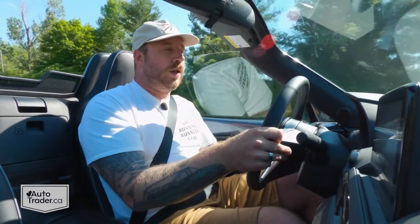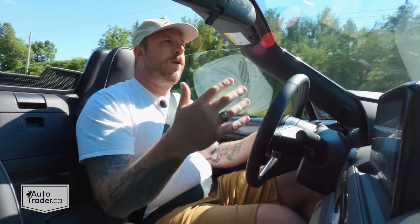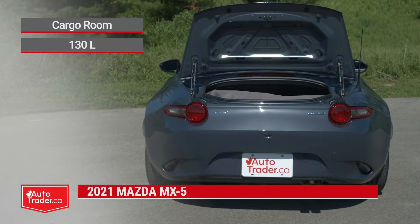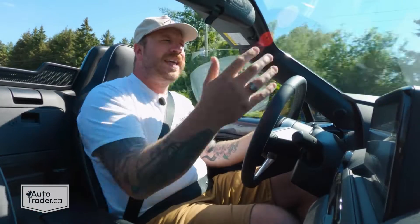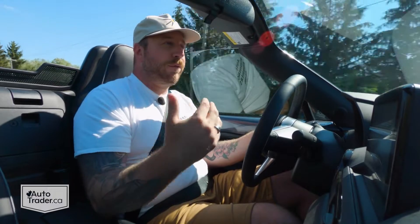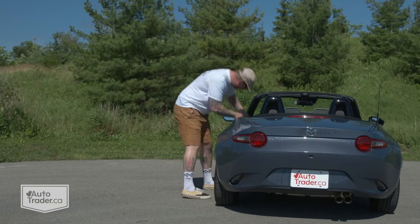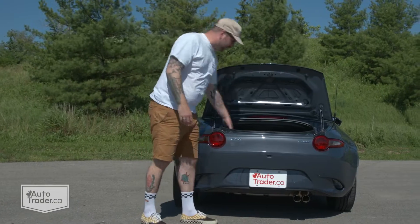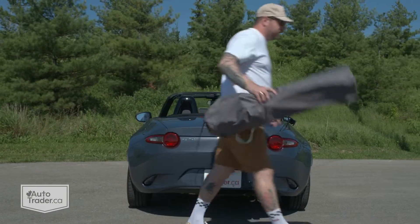That really is what this thing is all about — getting out and enjoying a weekend away. The trunk isn't huge, but there is room for one or two overnight bags, and that's what this car is about: getting out there and exploring. I was able to fit a camping chair in there, which means if you're going to a track day or a car meet, you can bring a place to sit. I don't think I could fit a chair like that in my Miata, so that's a sign of the evolution of this car.